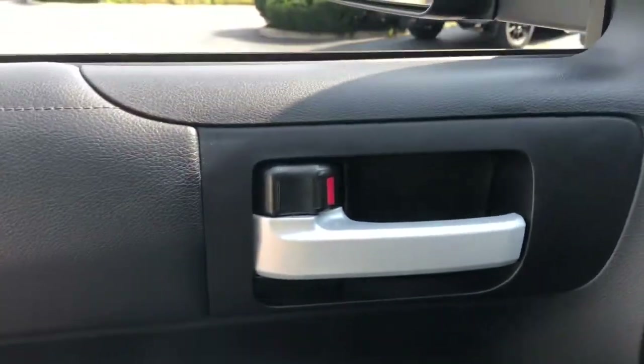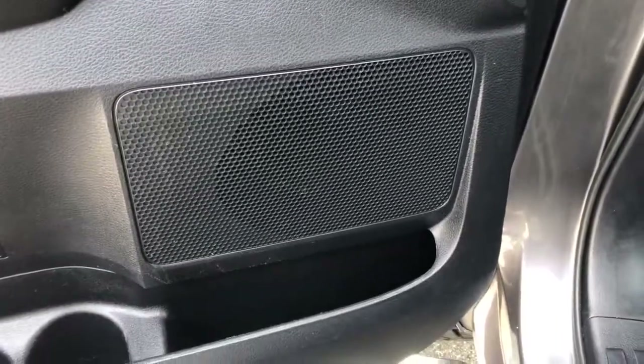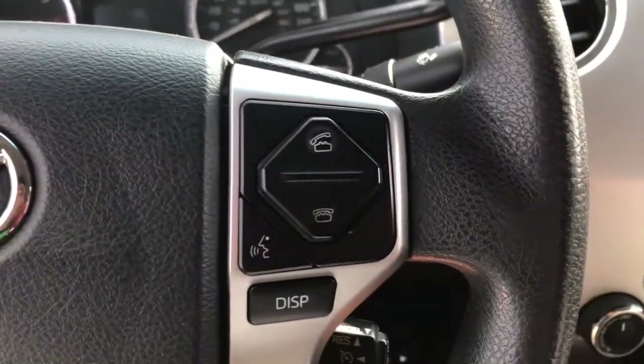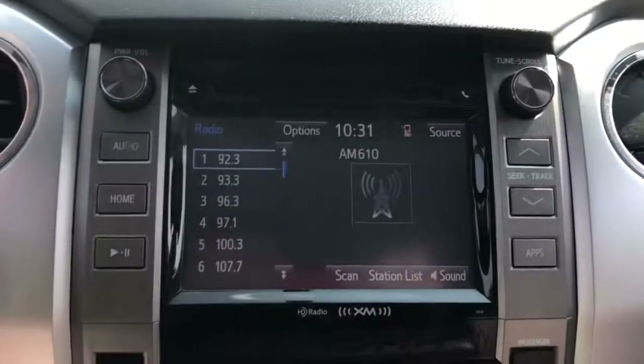These are just some of the great options this vehicle comes with: keyless entry, four-wheel drive, heated mirrors, fog lamps, satellite radio, backup camera, Bluetooth connection, stability control, traction control, and tow hooks.